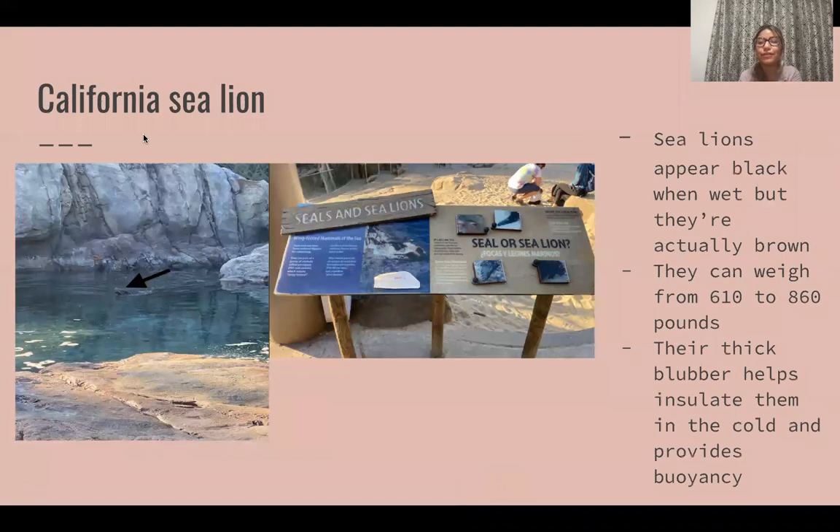Then we had the California sea lion and one really interesting fact I never knew was that they're actually brown but they appear black because they're wet. I always thought they were black but after reading their plaque I got to learn more about them. I have an arrow directing to the head of the sea lion because it was really shy that day and only came up a couple times.